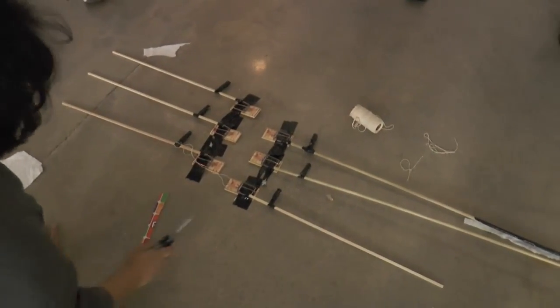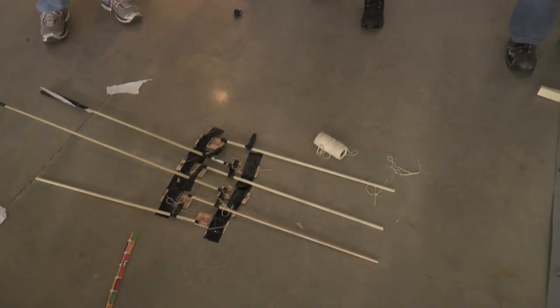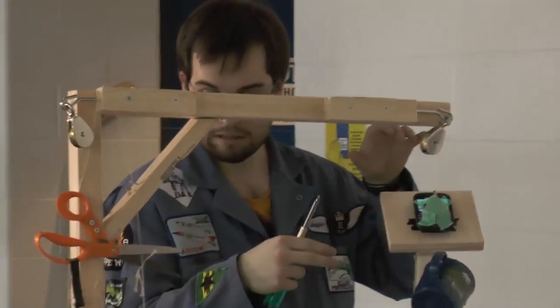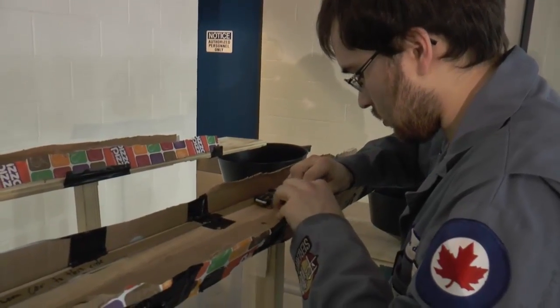Ryerson is participating in a Rube Goldberg relay with universities from across Ontario. Every chain reaction starts and ends with a cell phone — each machine calls the next university to continue the relay.